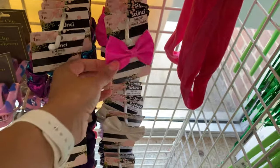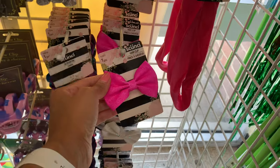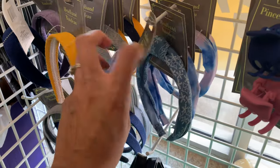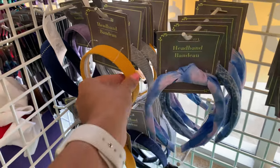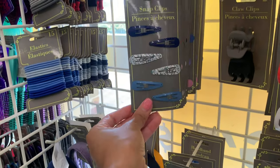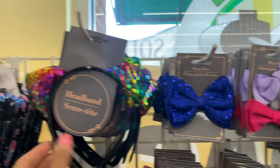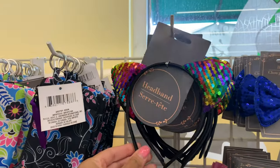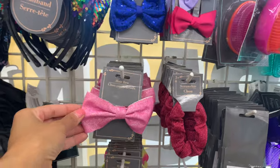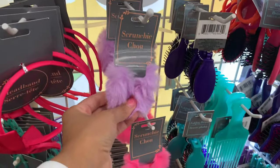They have some headbands — this one kind of looks like a mermaid. They have a white one and a purple one, really cute, and some hot pink ones. They also have really cute headbands in a few different designs: a jean-style one, a mustard yellow one, and a gray one. Then some more bows — a really pretty blue color, a cat headband, a larger pink bow, and a rainbow one. There's also a really fluffy scrunchie.